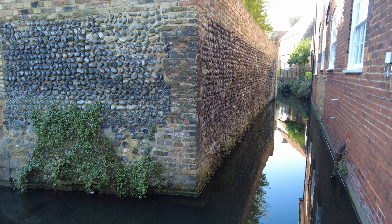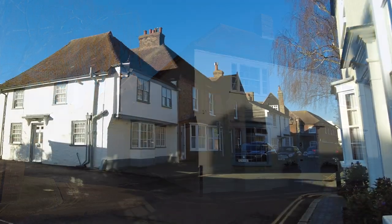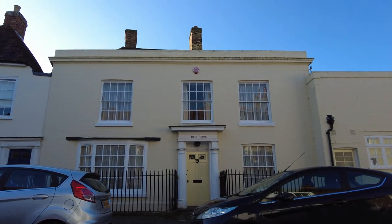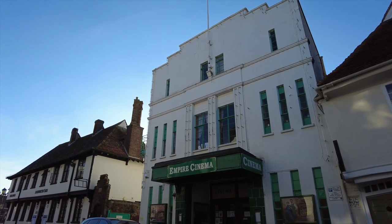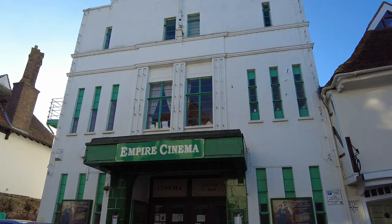One of the things I love about Sandwich is that it's not that big — it's lovely to wander around and explore. The great thing is you're close to the Kent Coast but you're not in a seaside town. I'll pop a link at the end so you can see where else you can visit in the area. And how about this for a touch of nostalgia — the old Empire Cinema, still showing films.